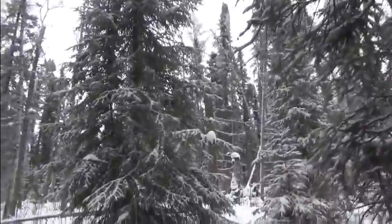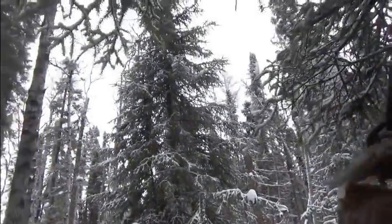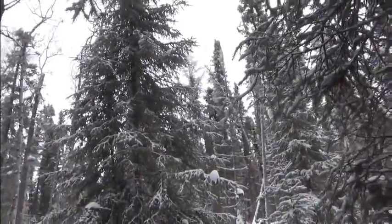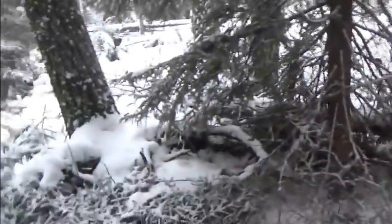Now we're over at the last of that group of three. There we go — another nice one. Not a huge male, but I like most of my Martin.